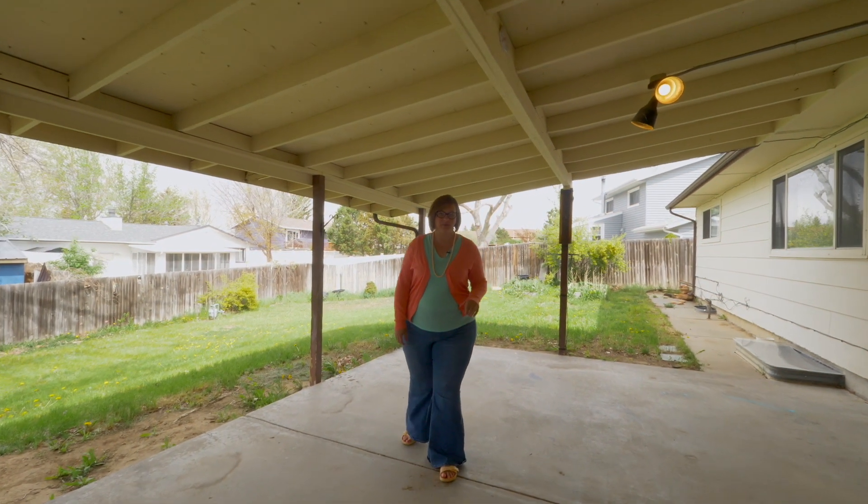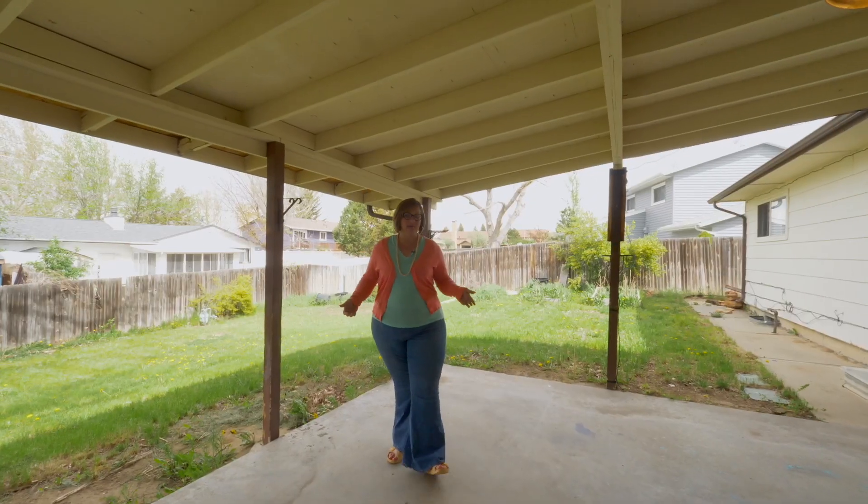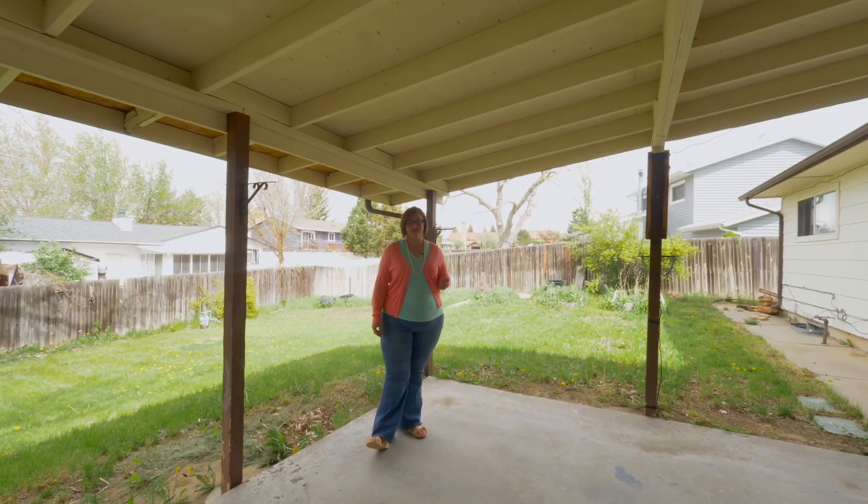This six-bedroom, three-bath house sits on just over a 9,000 square foot lot with a covered patio and plenty of room to play games or garden, and a shed to store your stuff.